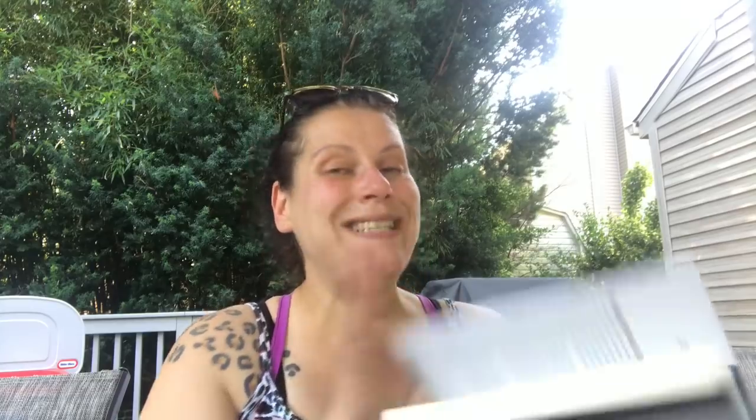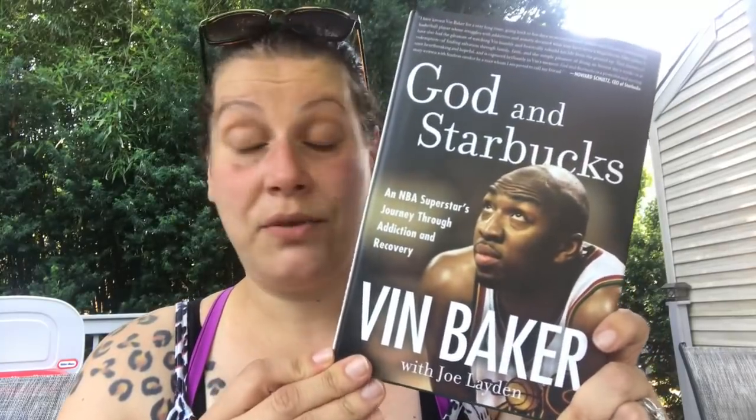Then I picked up this book for my husband — it retailed for $25.99. This is by Vin Baker, an NBA player — 'God and Starbucks.' The title caught my attention first, and then it's an NBA superstar's journey through addiction and recovery. As soon as I came home I asked my husband if he knew who Vin Baker was, and he said 'Oh yeah,' and when I showed him the book he said he definitely wants to read that.